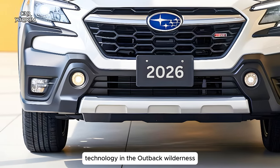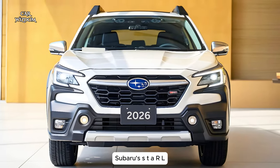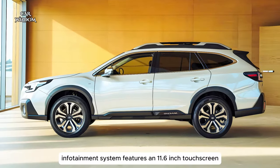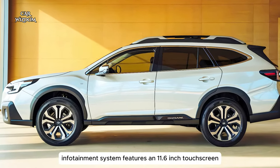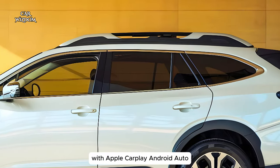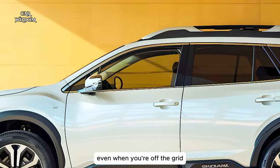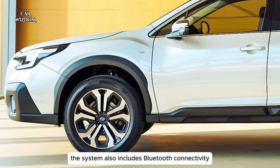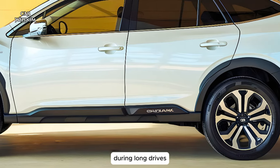Technology in the Outback Wilderness is also geared towards modern adventure. Subaru's STARLINK infotainment system features an 11.6-inch touchscreen with Apple CarPlay, Android Auto, and available navigation to help you find your way even when you're off the grid. The system also includes Bluetooth connectivity and a premium audio option to keep you entertained during long drives.